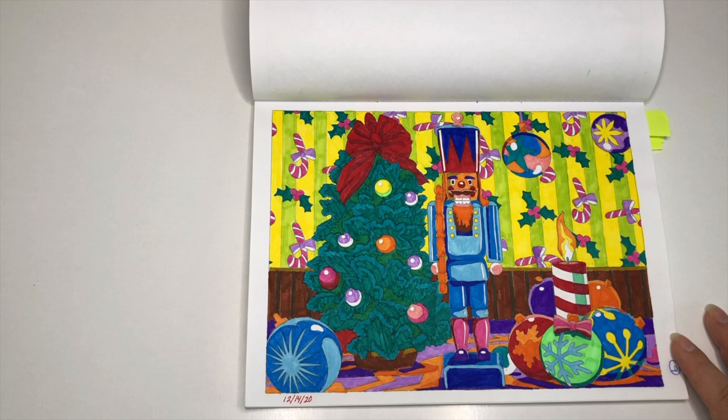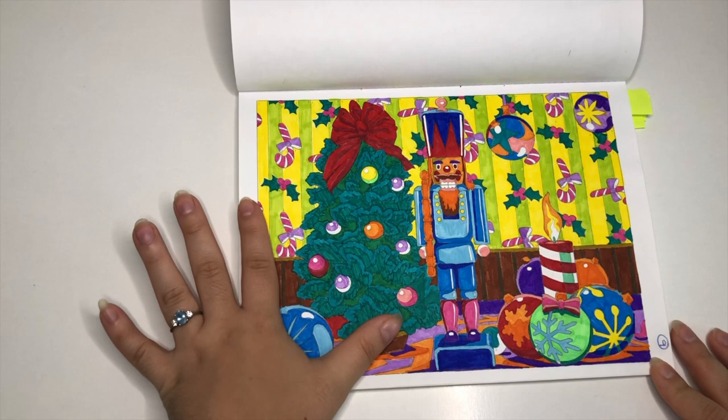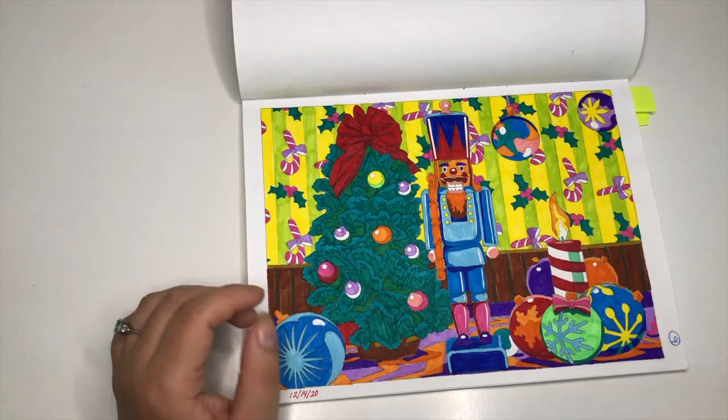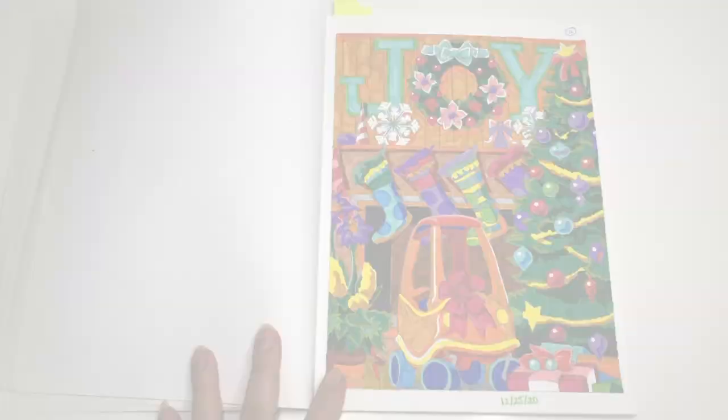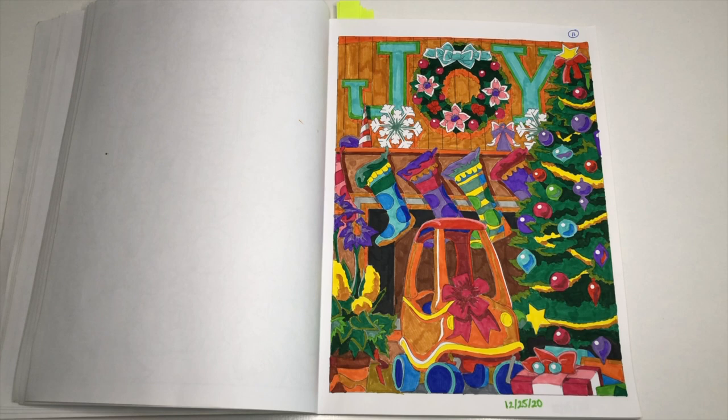Then moving on to the nutcracker page. I remember being really happy with the wallpaper in the background — I really enjoyed coloring the process — but I thought it was horrendously ugly as actual wallpaper in somebody's house. I liked coloring it but once I was done I was like, oh, that's a lot. Also, is that a really small tree or a ginormous nutcracker? Because the nutcracker is like the size of the tree. I love how this next one turned out — my favorite is the 'JOY' lettering, where the O is really sweet with the wreath, and the little car is so cute. My little nephew has one and loves it. That one is from 2020.